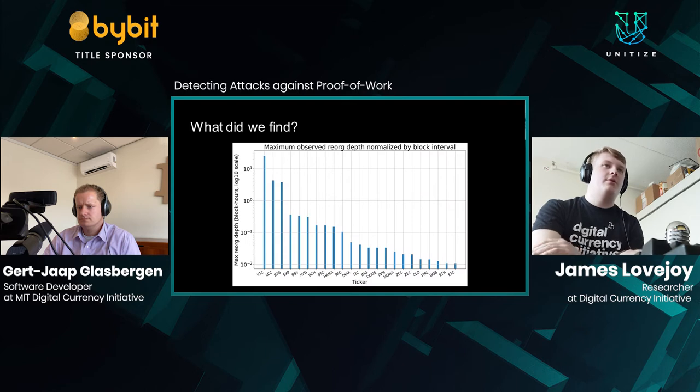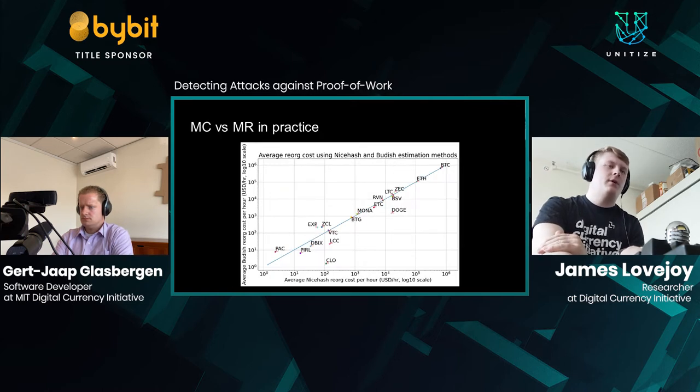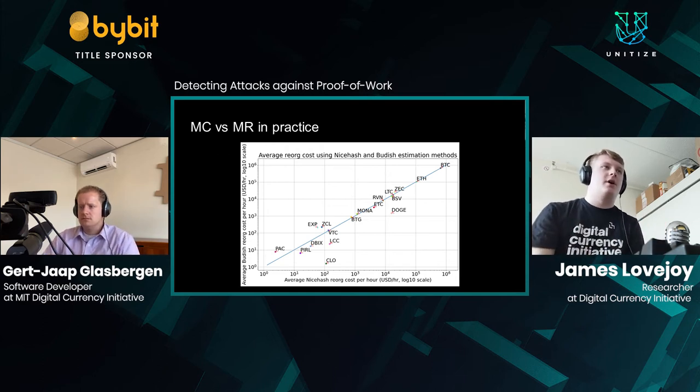We found that attacks certainly happen. In the worst case on Vertcoin, we detected an attack 600 blocks deep — the equivalent of over 24 hours worth of blocks being removed from the primary chain, which is pretty catastrophic and far more than the six blocks most people think about for Bitcoin. We were also able to compare whether marginal cost actually equals marginal revenue in practice, and we found that within about one order of magnitude, that does seem to be the case — using block reward as a proxy for the cost of a RE-ORG is a pretty accurate estimation.